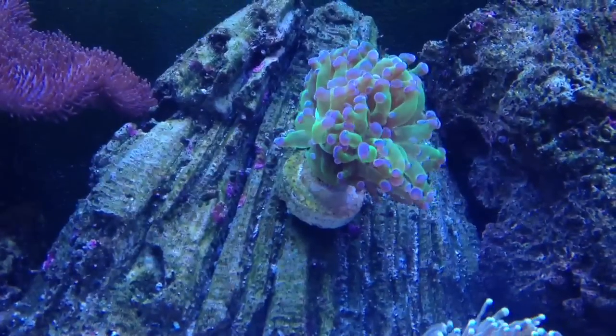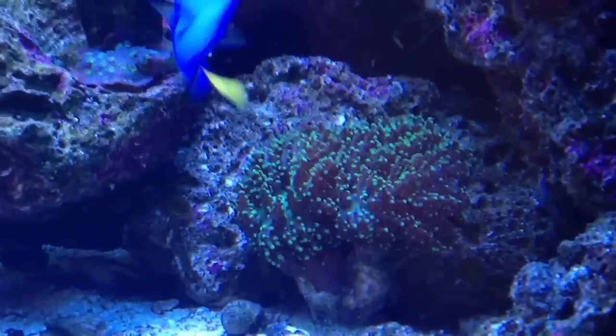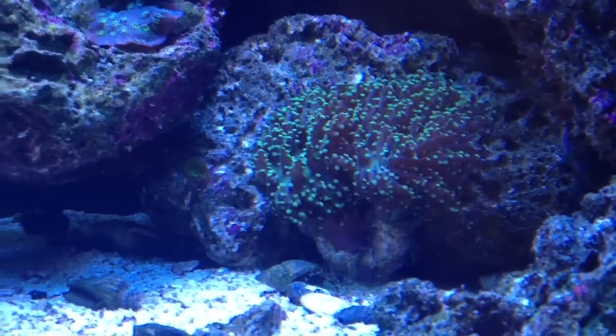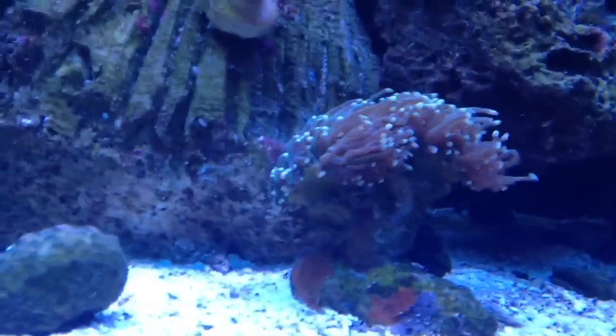This frogspawn here is a relatively new addition — more of your typical type of frogspawn. I did have this frogspawn over here already in the tank for quite some time and this thing is doing very very well. Love it. I did move my torch to the bottom of the tank as you can see here — not getting the extension that I typically do.